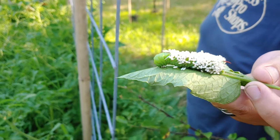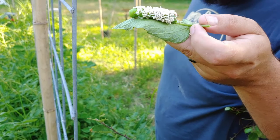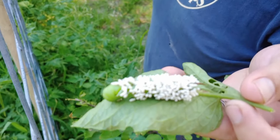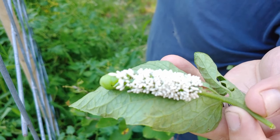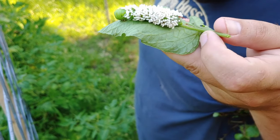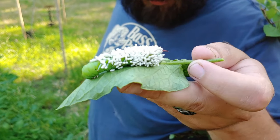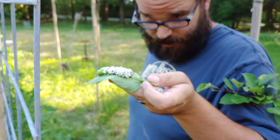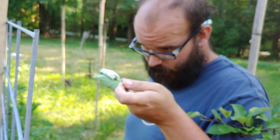My husband just found a hornworm, which loves potato plants. What's on it? Those are wasp eggs! Apparently wasps laid lots of eggs on it, and then the baby wasps hatch out, burrow into the caterpillar, and gestate inside it — eating the caterpillar from the inside out — then hatch out as little wasps. We are getting rid of them. Why? I like these wasps!